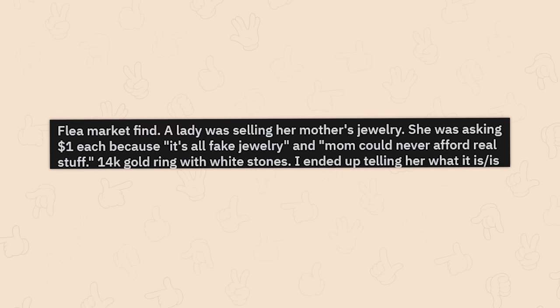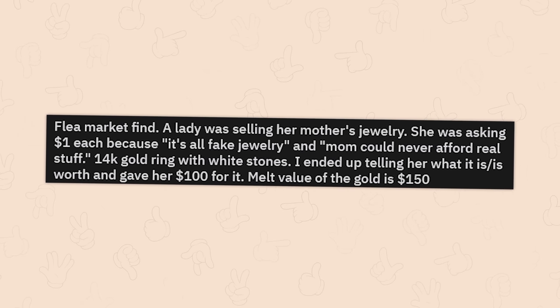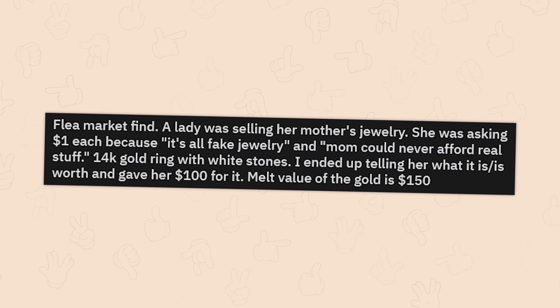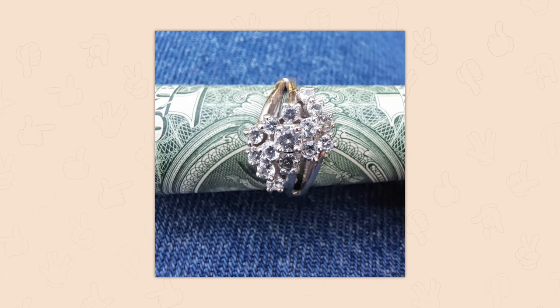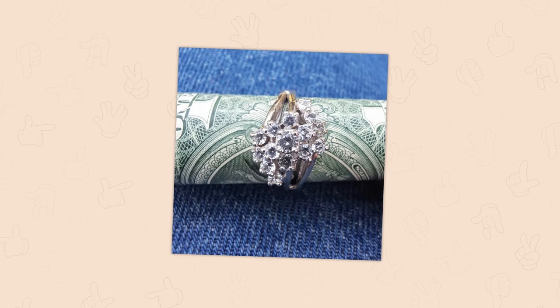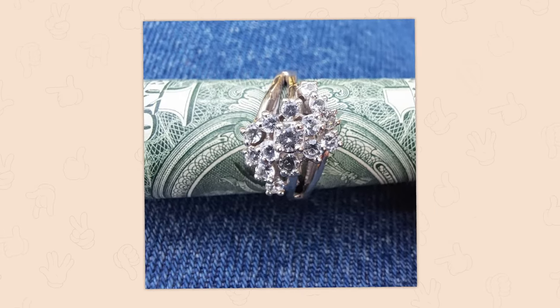Flea market find — a lady was selling her mother's jewelry for a dollar each because it's all fake and mom could never afford real stuff. I found a 14 karat gold ring with white stones. I ended up telling her what it is and what it's worth and gave her a hundred dollars for it — the melt value of the gold is 150. I'm really glad you told her, because I would have been super pissed off if you took advantage of somebody in that fashion.